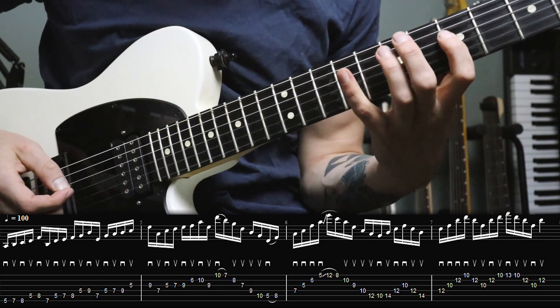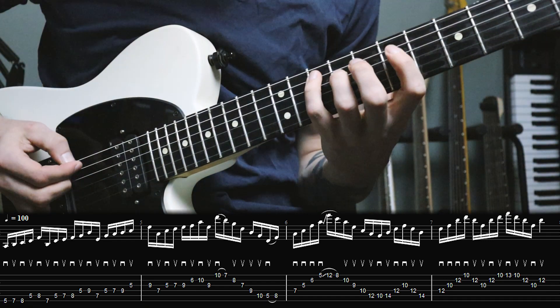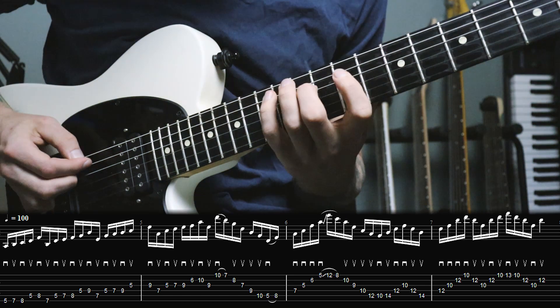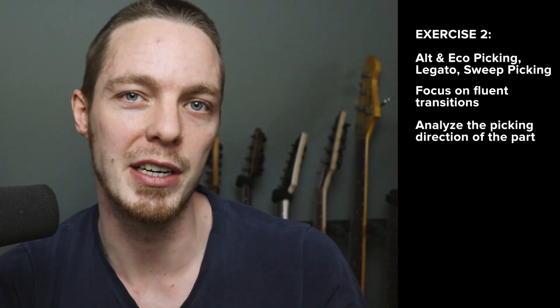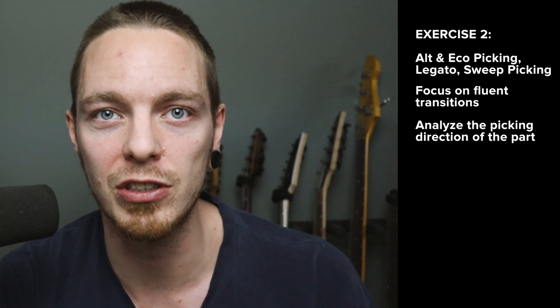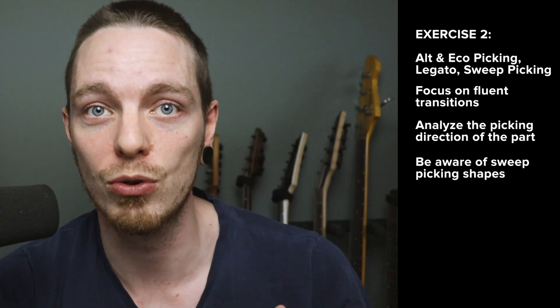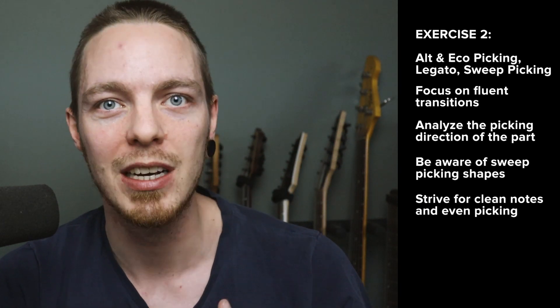So in exercise two we start out with an ascending alternate picking sequence into a descending G major 7 sweep picking arpeggio, directly into an ascending D minor 7 sweep picking arpeggio. Then we get a big slide which leads us into a descending A minor sweep picking arpeggio, and we end with a B diminished sequence played with economy picking. This exercise really targets the transition between different techniques — first between alternate picking and sweep picking — and then a bunch of sweep picking in a row where we switch between different shapes. Aim for clean arpeggios: only one string ringing at a time with clear, articulate notes.